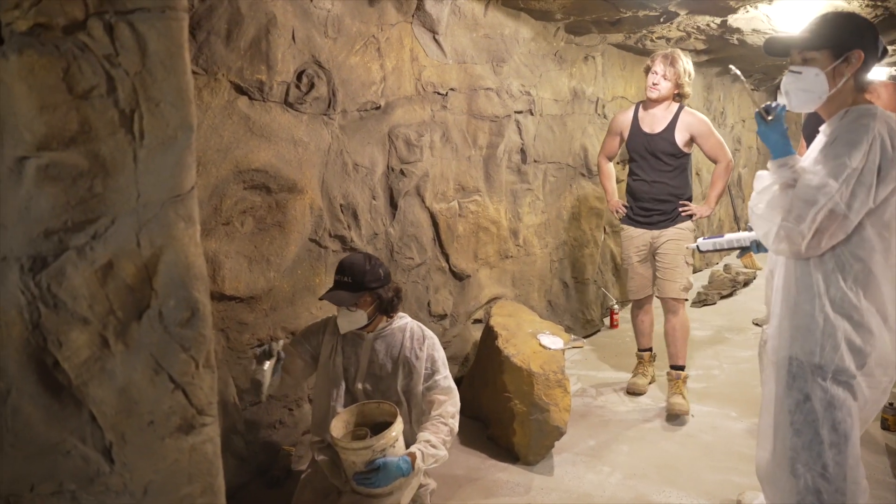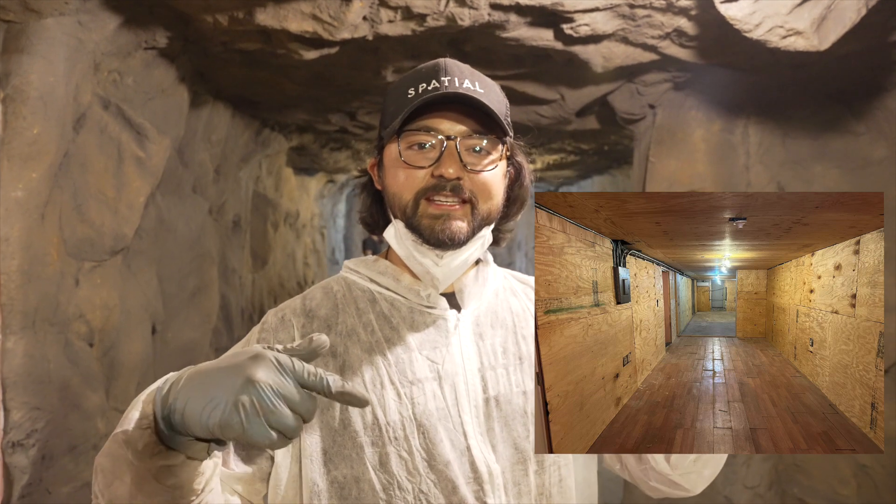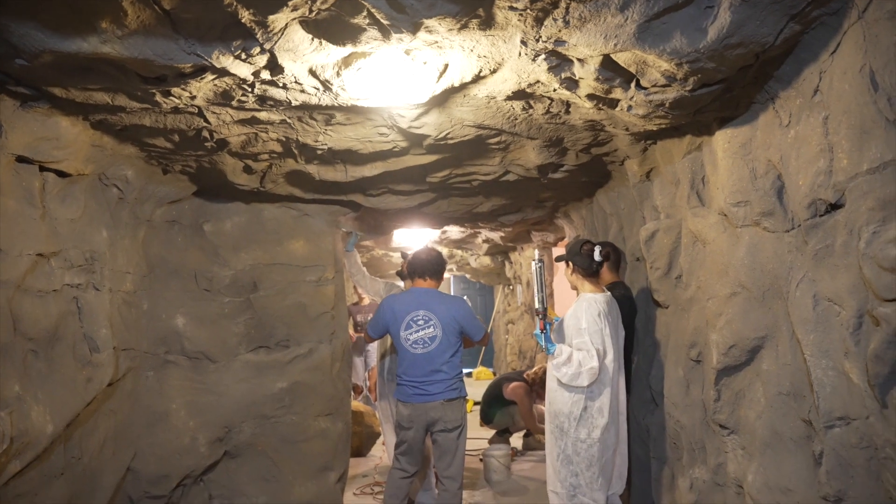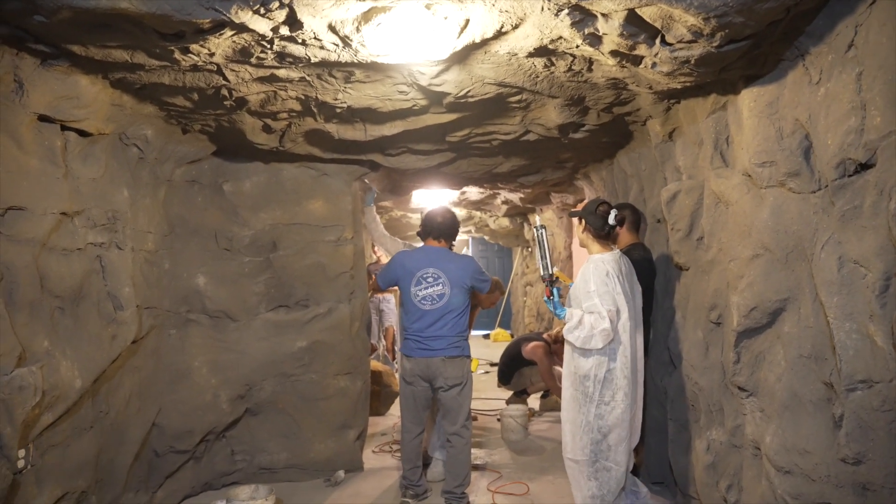We are beyond amazed. If you guys are able to see some of the footage of what this plywooded corridor looked like compared to what it is now — this was all done in a matter of a few hours. It's a seamless integration into the space that provides such a natural wow factor as soon as you walk in.